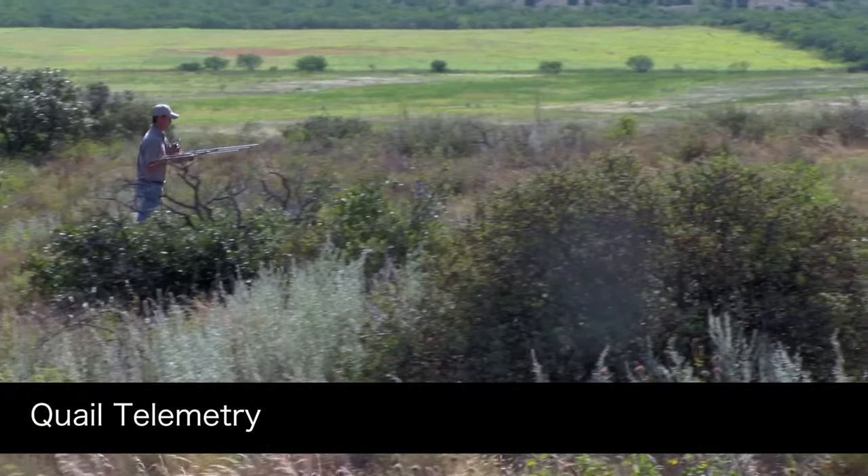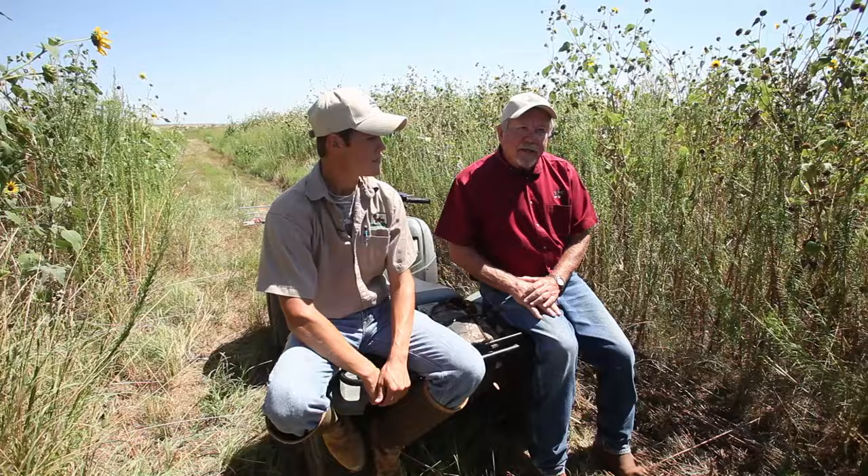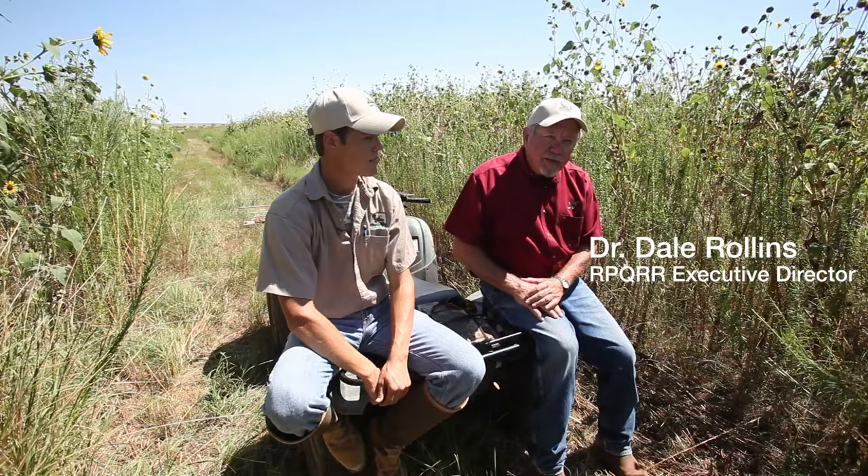One of the technologies that we've developed and used over the last 25 years is radio telemetry — basically being able to put a radio collar on an animal and then follow it around. Today we're going to talk about how we use that in quail management. It's been quite significant in quail management.